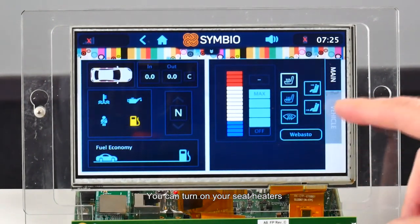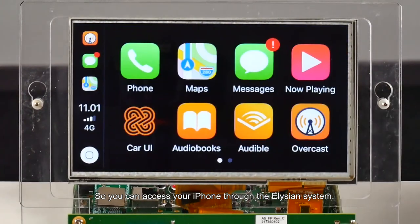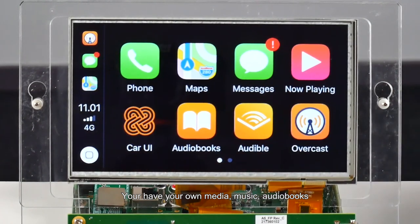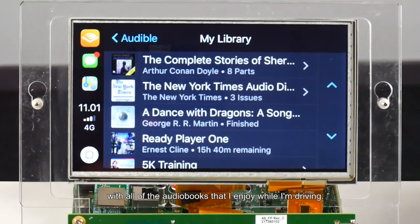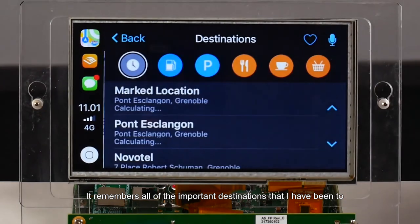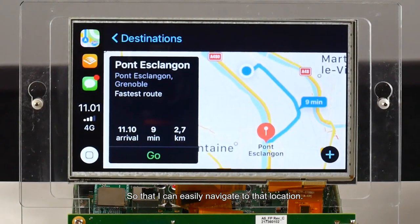You can turn on your seat heaters, you can see things like your acceleration and so forth. Of course we have full support for Apple CarPlay, so you can access your iPhone through the Elysian system. You have your own context there — your own media, your own music, your own audio books. For example, here is my Audible library with all the audio books I enjoy when I'm driving. The navigation works through CarPlay as well, because it remembers all the important destinations I have been to, or I might have a calendar entry so that I can easily navigate to that location.